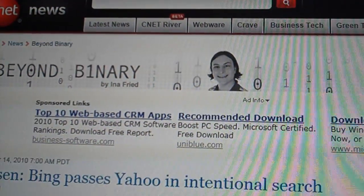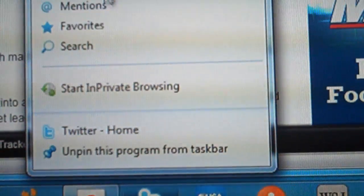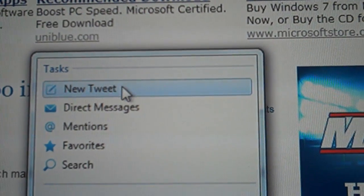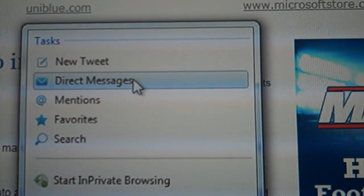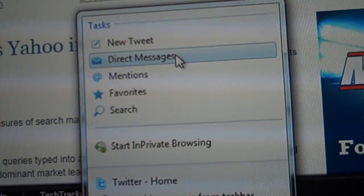Maybe one other thing worth showing — back down here on the taskbar, if you look at Twitter, you see that sites can also program jump lists. The Twitter jump list looks a lot like the Twitter site, and I'm sure that your site will have a jump list that looks like the rest of your site with exciting things you want to offer your readers.